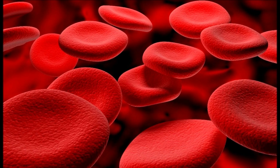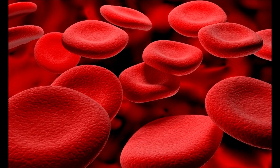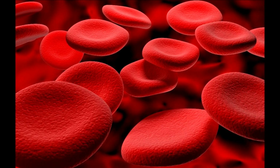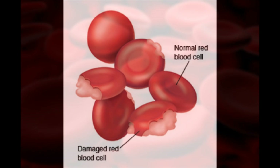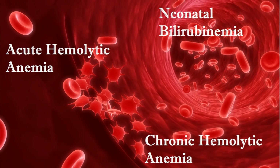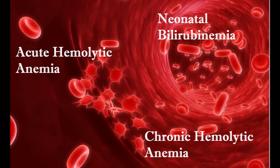Glucose-6-phosphate dehydrogenase deficiency is an inherited disorder caused by a genetic defect in the red blood cell enzyme G6PD that occurs most often in men. G6PD deficiency increases the vulnerability of erythrocytes to oxidative stress. Clinical presentations include neonatal bilirubinemia, acute hemolytic anemia, and chronic hemolytic anemia.